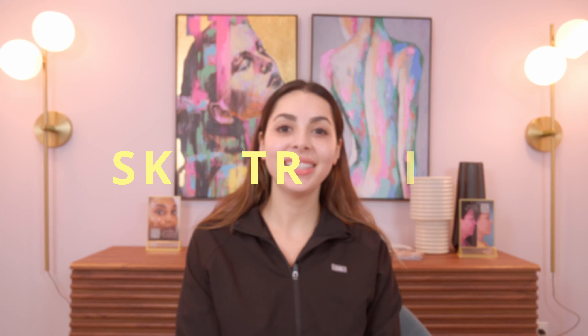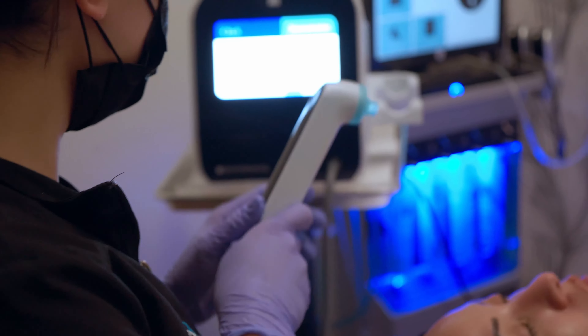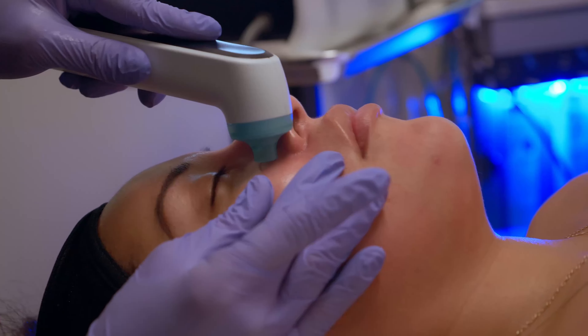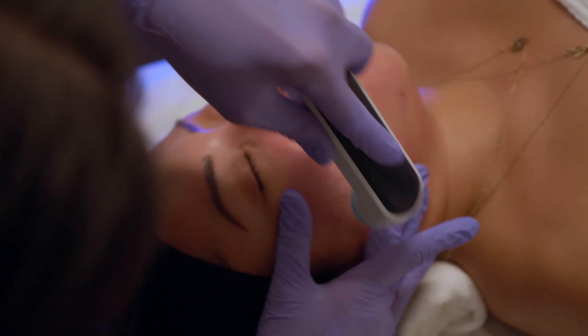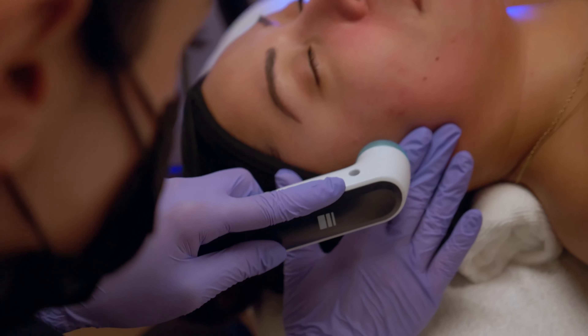What is the Skintrinsic? It's a facial device that helps to extract and also infuse your skin, all while delivering LED lighting throughout the whole treatment. So who is it for, and what are the benefits of the Skintrinsic?